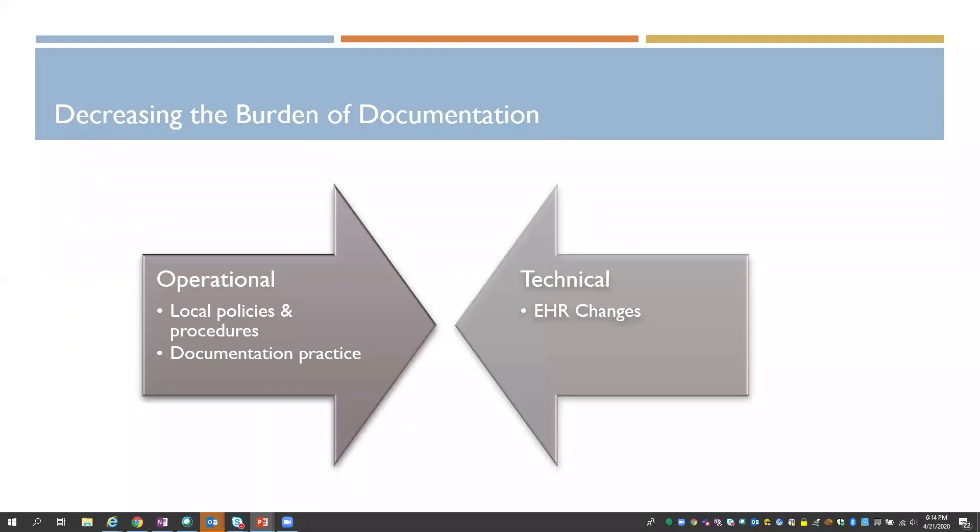As we looked at the work ahead in decreasing the burden of documentation, there are really two ways to look at it. First is the operational — what are the local policies and procedures, how will units and hospitals have a policy of reduced documentation? That wasn't something we at the Partners E-Care side were going to be too active in, but it certainly needed to be part of the conversation.